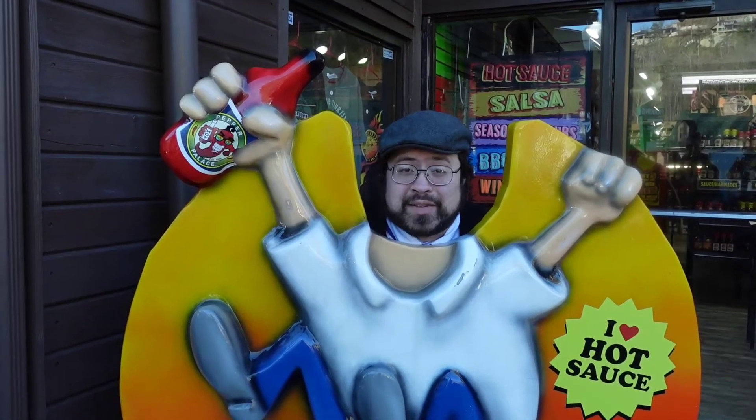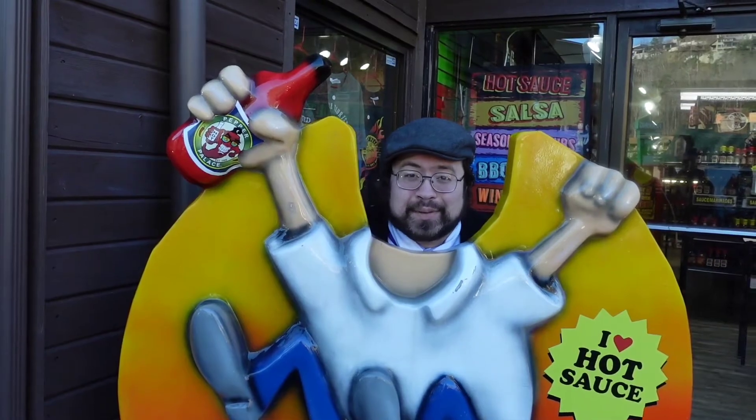Greetings adventurers and welcome back to Abnormal Voyages. My name is David and today we are in Gatlinburg, Tennessee to check out a little bit of spice. To start out we're here at the Pepper Palace which hosts the world's largest hot sauce museum. Let's heat things up.